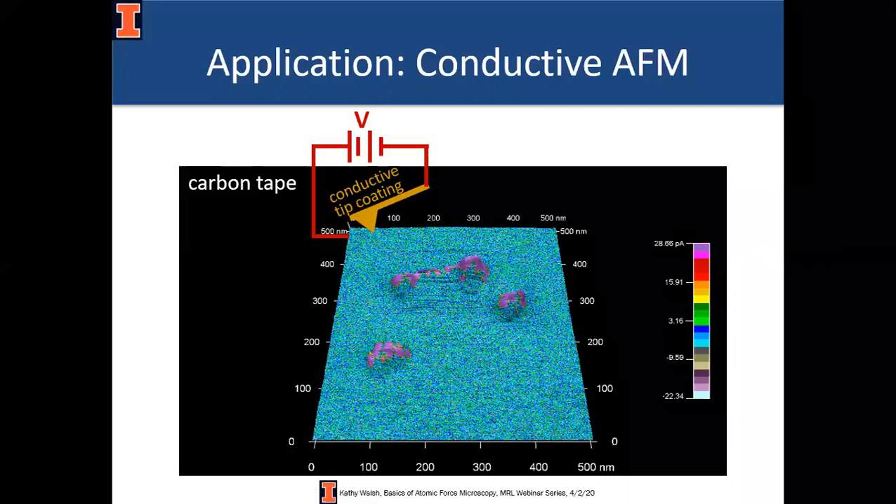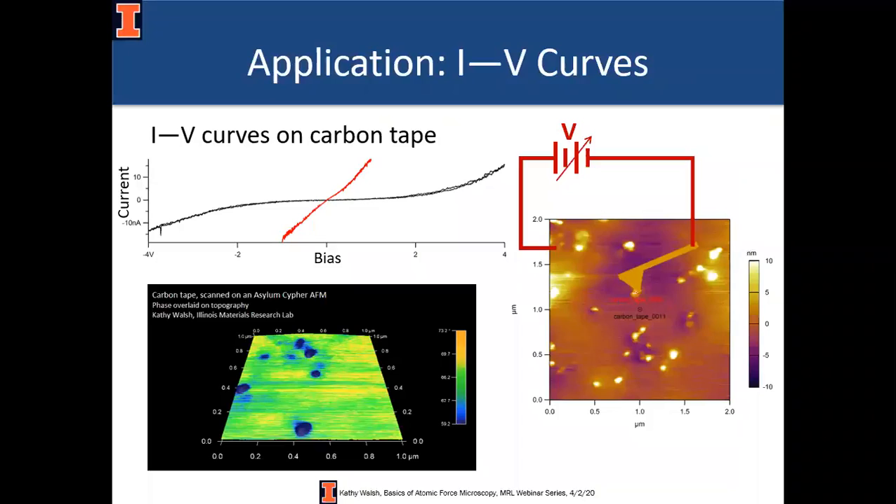Another technique I get asked about relatively frequently is conductive AFM. This is a great technique for giving you qualitative views of where parts of your sample are more or less conductive. You buy a tip covered in an electrically conductive material — usually platinum-iridium, only a couple more dollars than a regular tip — apply a bias voltage between the tip and the sample, scan, and see where current is larger or smaller. This can help you identify insulating spots in a supposedly conductive material. You can also park the tip on a specific location, ramp the bias voltage, measure the current, and compare resistances at specific areas. Note that this is resistance, not resistivity.